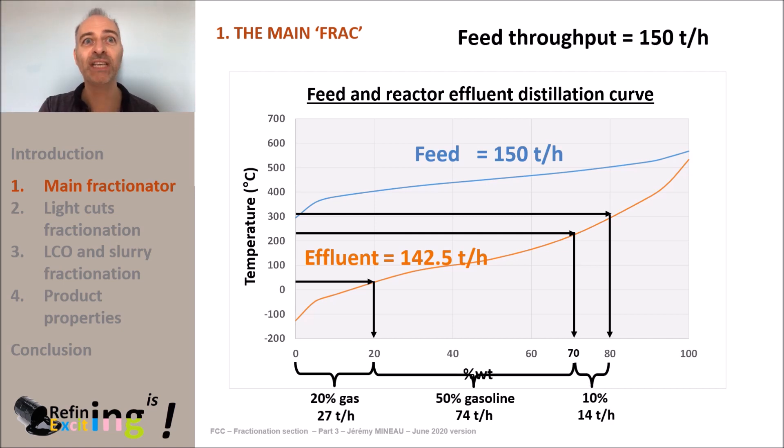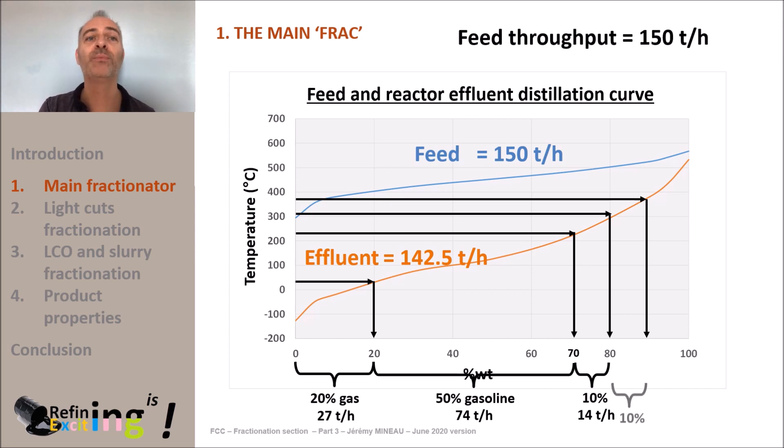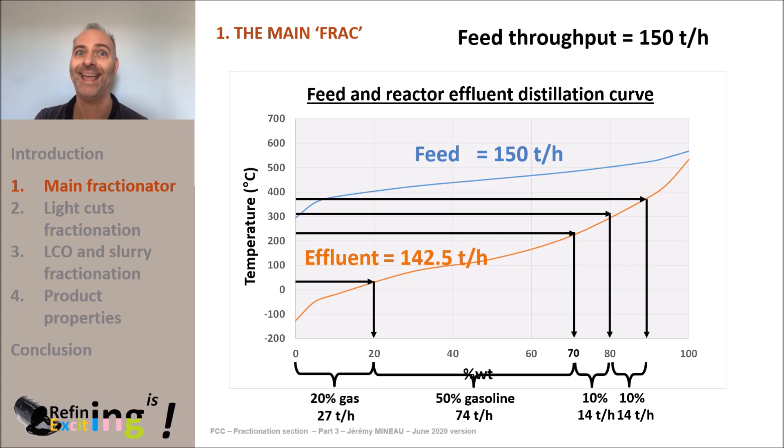The HLCO is cut at about 360°C, which corresponds to a total yield of 98%. Removing the 28% fuel gas plus LPG, the 58% gasoline, and the 10% LLCO, there is about 10% of HLCO produced in the reactor — about 14 tons per hour. At the bottom of the tower, we recover the slurry, which represents typically 10% of the feed to the main fractionator, about 14 tons per hour.